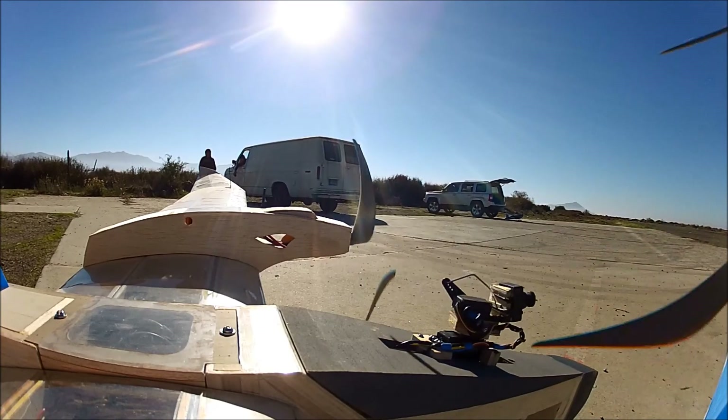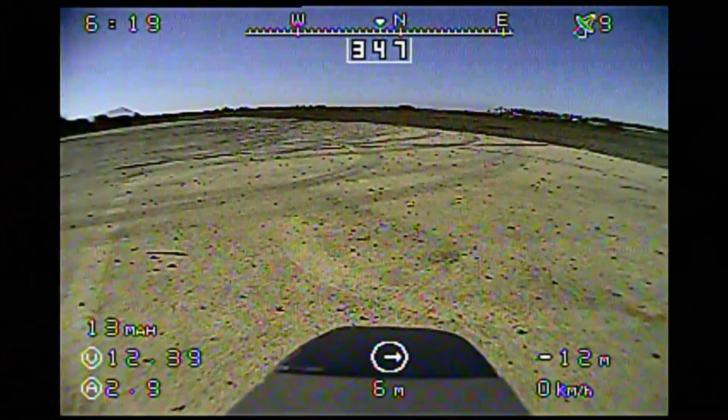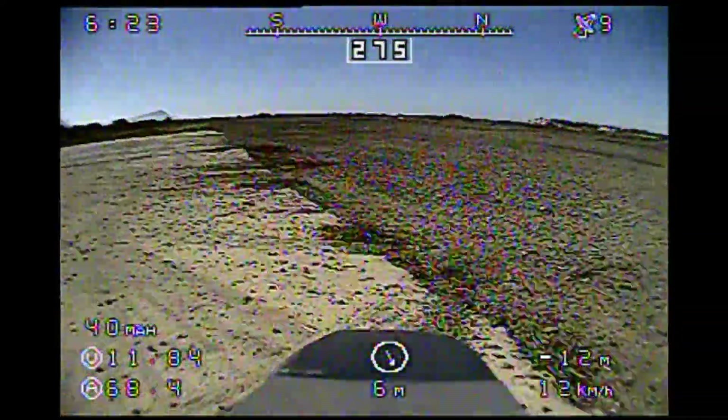We're doing some flight testing today. We've got a new video system we're trying out, the 5.8 gigahertz Amway 1000 milliwatt system. We're going to make sure that works properly.